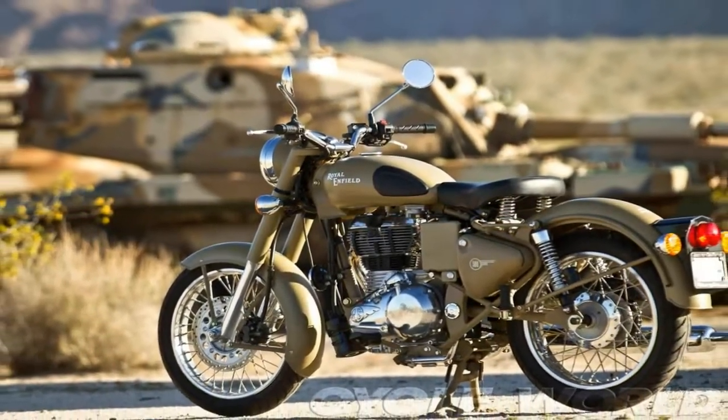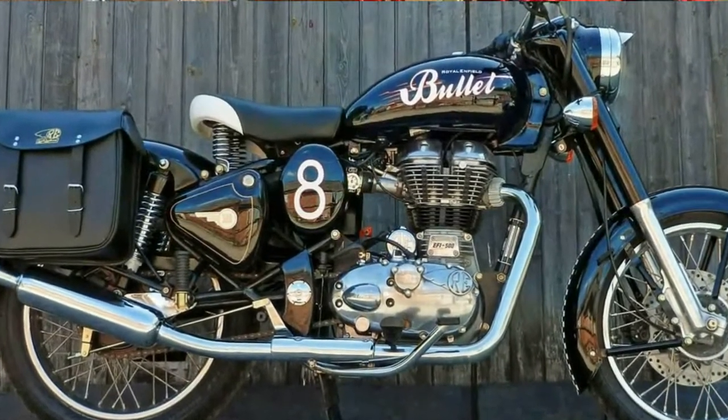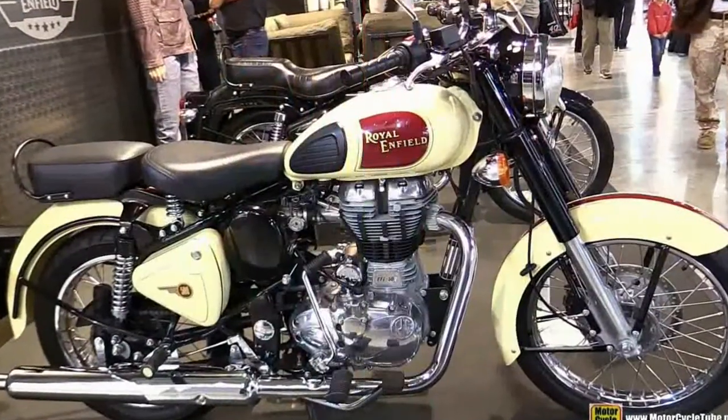Wearing its simplicity and dated design like a badge of honor, Royal Enfield continues the bloodline with the 2015 Bullet C5 family, and each different sub-model references a specific part of the rich history of this sled.